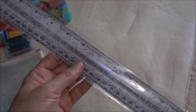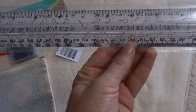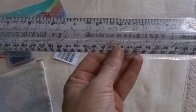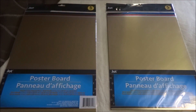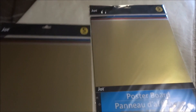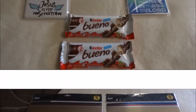From Jot I picked up this magnifying ruler — I thought that was really great for anyone who has trouble seeing or reading small print. I also was very excited to find this metallic poster board from Jot. There are five pieces inside: blue, green, red, silver, and gold, and the size is 11 by 14. I picked up two of these.